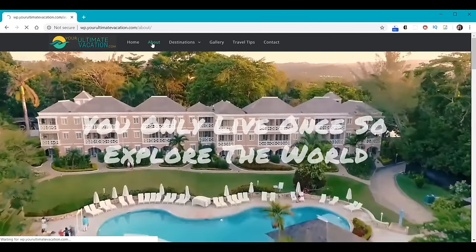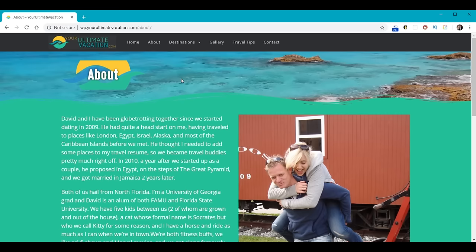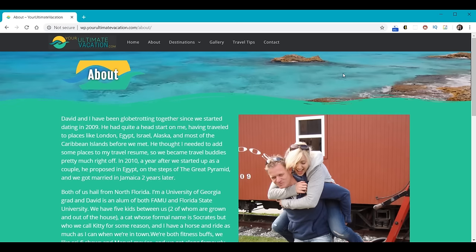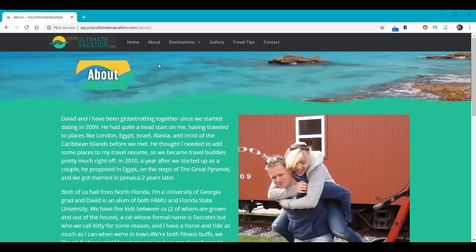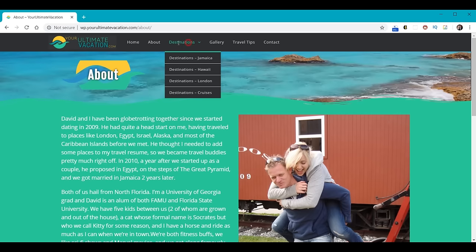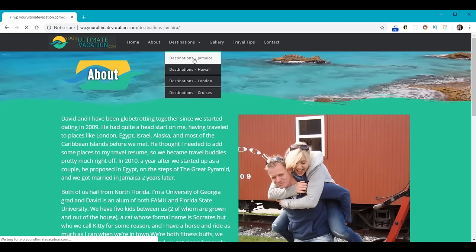Then we'll build her About Us page. On the About Us page, the header has another logo — we're going to learn how to make that. We'll learn how to put a movie in the header at the top, though it could also be a graphic or image. Here's a two-column section with text on the left and an image on the right. Under Destinations, you'll see that Destinations is not clickable — we'll learn how to make that not clickable. Then we're going to build individual pages under that, for example, the Destinations Jamaica page, which is definitely one of our favorite destinations.